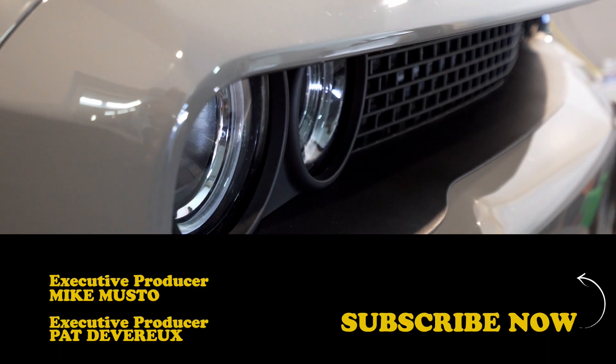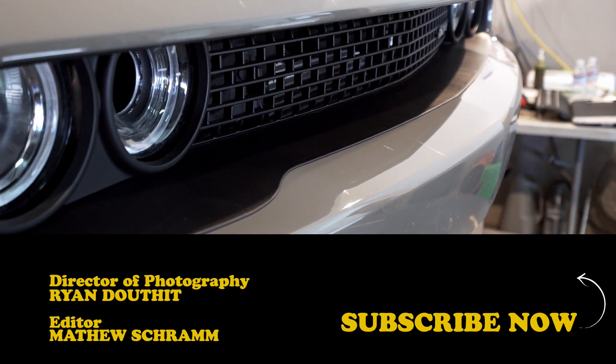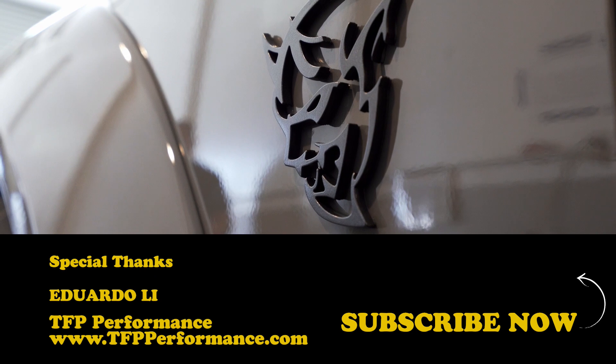Before you go, make sure to subscribe to the House of Muscle channel by clicking below, and we'll make sure you never miss a new episode of the House of Muscle.